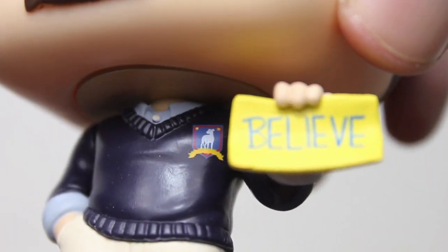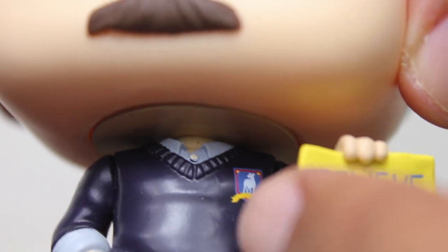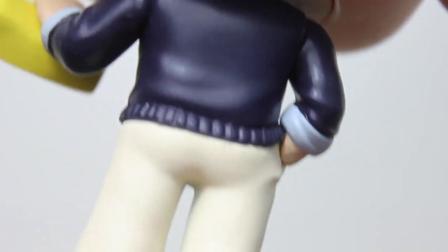Details on this pop are really nice. The Richmond logo on his sweater, the paint for his shirt and the little button on his shirt, the details on his shoes, the wrinkling of the sculpt for the pants and the sweater — all really well done.